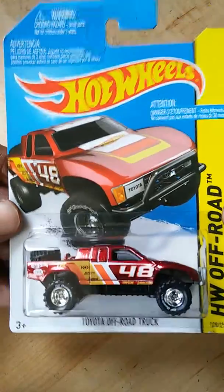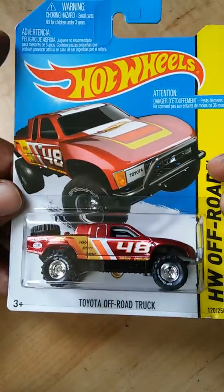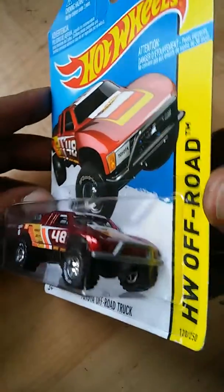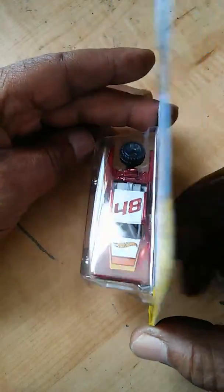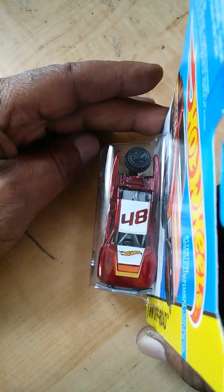I happened to find this by accident. I went to the grocery store to pick up a couple of things to snack on. And as I walked past the Hot Wheels rack, I noticed it was kind of full. So I said, well, let me look through here to see if there's anything in there noteworthy. And as I did, I happened to see this one sitting at the bottom of the rack.